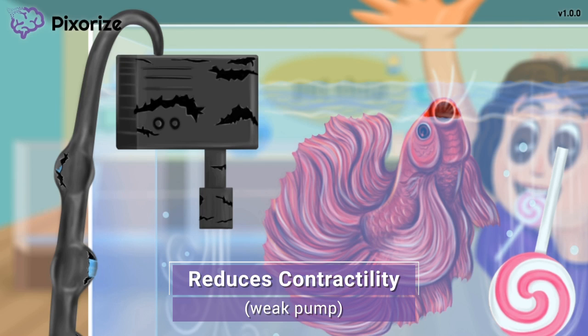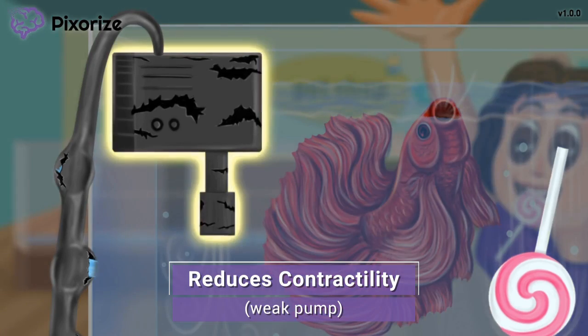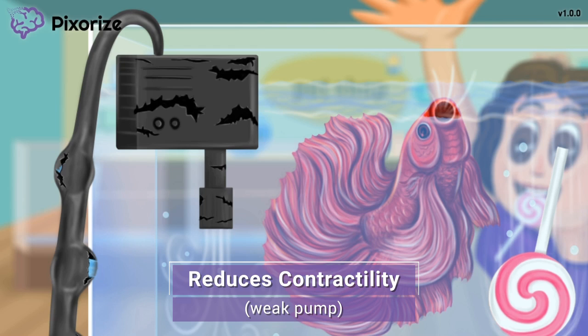Now let's look at what's gone wrong with the fish tank. The water pump is in poor condition — notice the big cracks in it. Because the pump is broken, it's having a hard time pumping water into the tank. This weak pump should help you remember that beta blockers weaken the contractility of the heart, reducing the heart's ability to pump blood through the body.